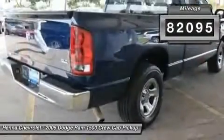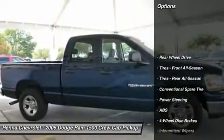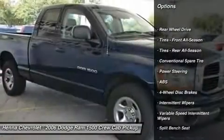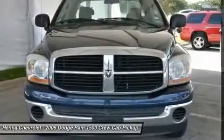It scored the top rating in the IIHS Frontal Offset Test. New car test drive notes it offers a much smoother ride and a bigger, more comfortable, and more convenient cab.